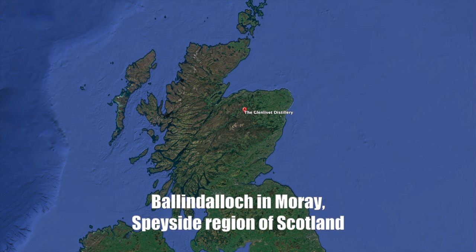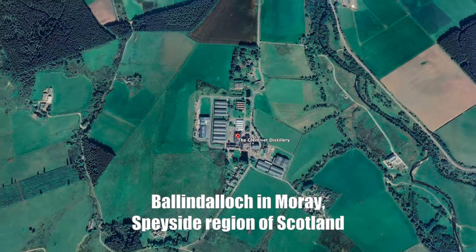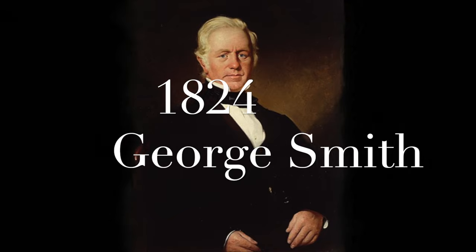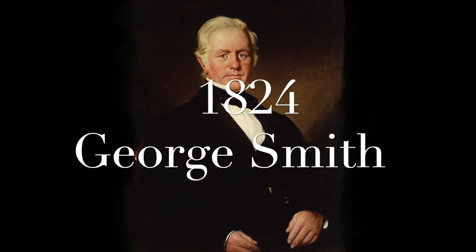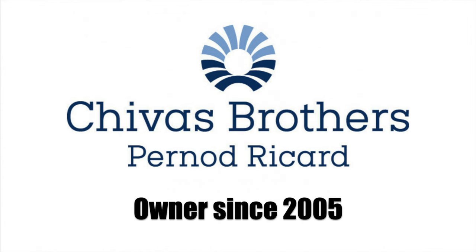Glenlivet Distillery is located near Ballandalock in Amore in the Speyside region of Scotland. The name Glenlivet in Gaelic means Valley of the Smooth Flowing One. The distillery was founded in 1824 by George Smith, and the current owner is Chivas Brothers, which is a subsidiary of Pernod Ricard.